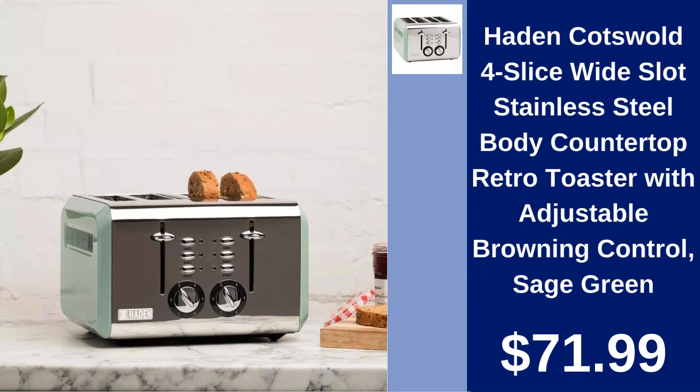Hayden Cotswold 4 Slice Retro Toaster in Sage Green. Add a touch of retro charm with the Hayden Cotswold 4 Slice Toaster. Adjustable browning controls ensure perfect toast every time. Just $71.99.